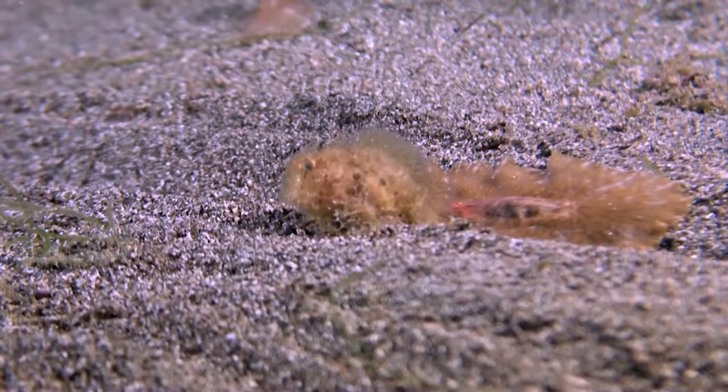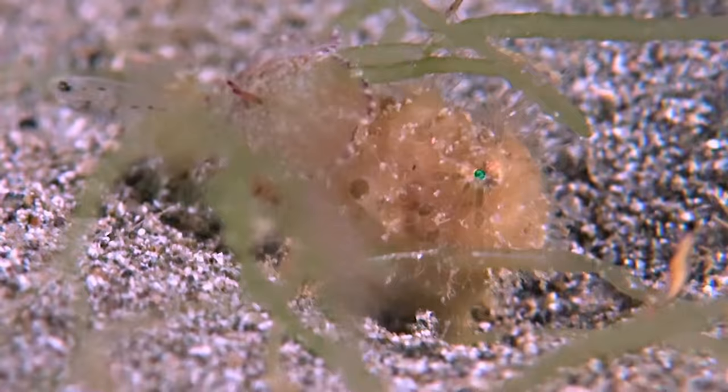The 50 or so species of frogfishes are members of the anglerfish family Antenoridae. They are short, stocky, and scaleless, and often look like little pieces of garbage.